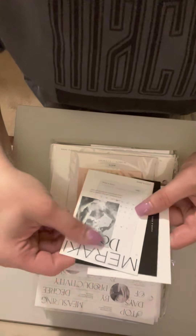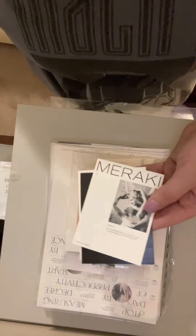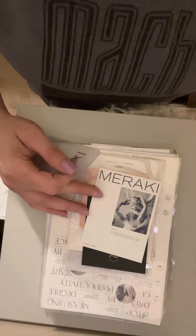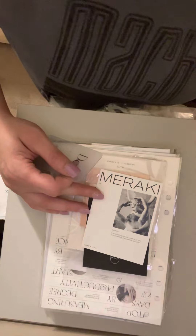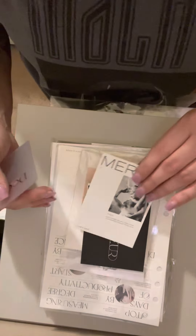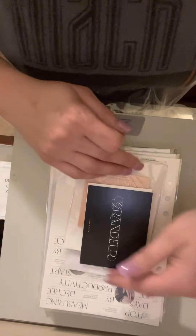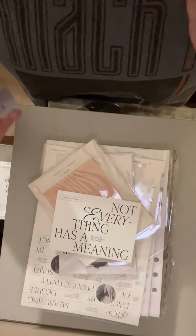We've got the December card. I'm going to turn this around so you guys can see. Here is one of the journaling cards — I'll put this over here so it's out of the way. I've been doing multiple videos right now. This is another journaling card, and then we've got this one.